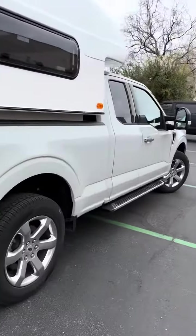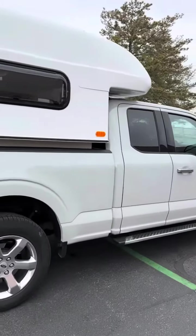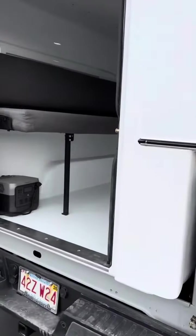Beautiful, brand new truck — this thing looks real slick on it. They're heading back to Boston today.